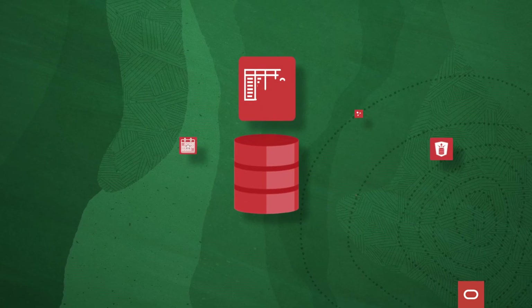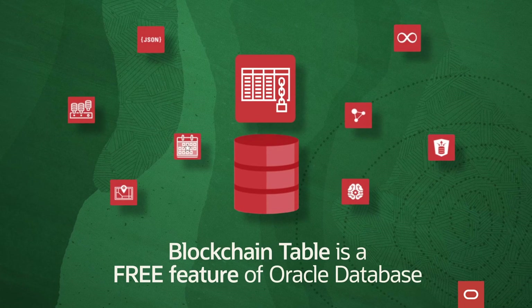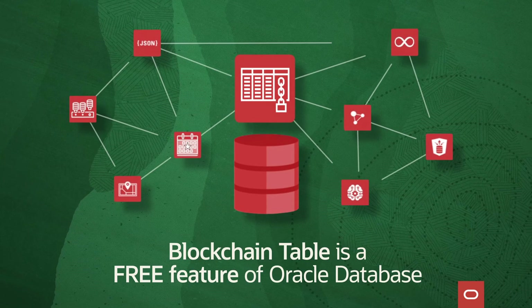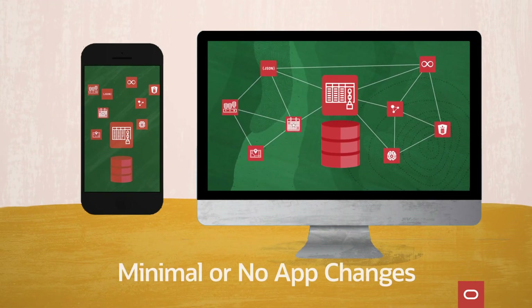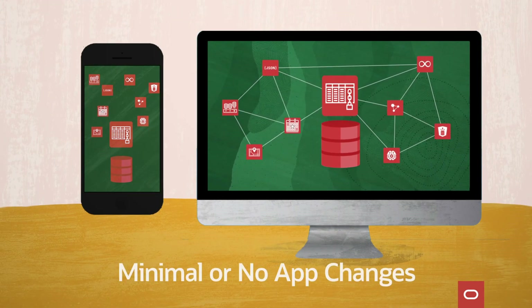Blockchain table is a free feature of the Oracle database, which is a converged database. It can be deployed with minimal or no app changes, making blockchain super easy to adopt.